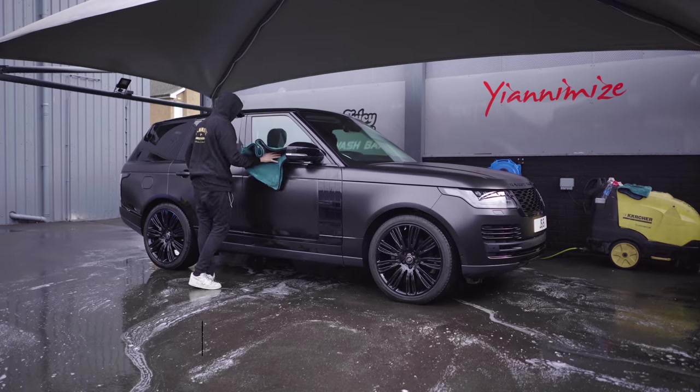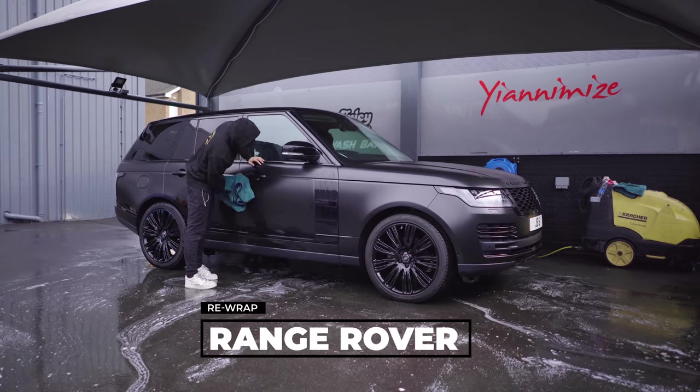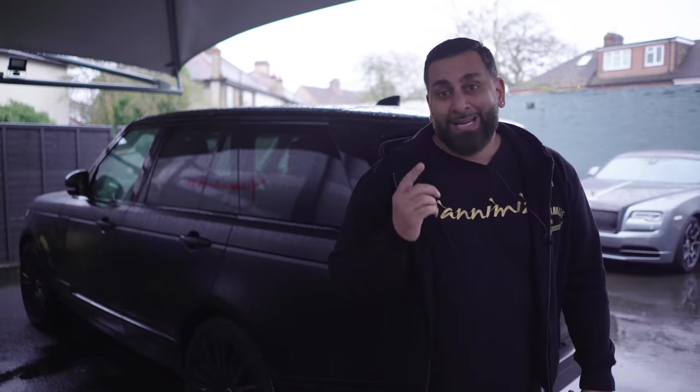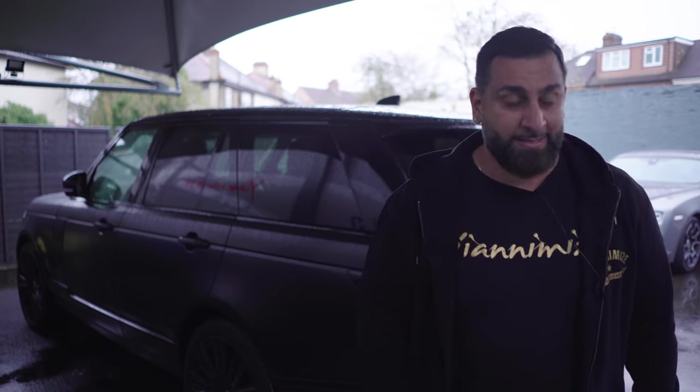And then you've got a little Brabots in the corner. I've got a Range Rover here in satin black — this is in because the customer scratched the door, so we're going to redo that. We're going to head in there because it's wet. Hi, Eamon.